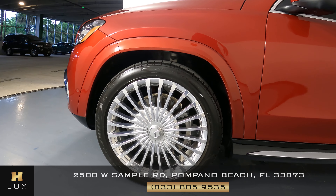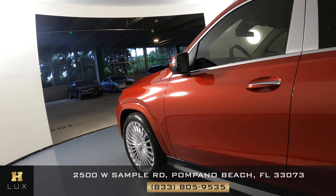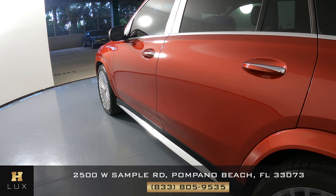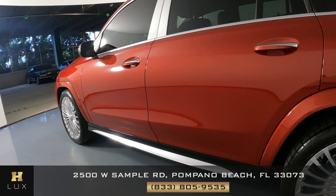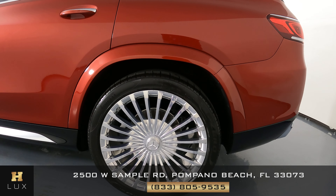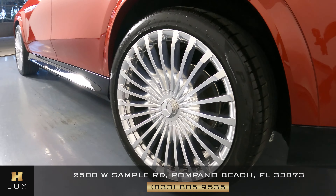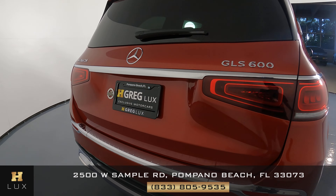Let's have a look at the driver fender and wheel. I'm not seeing a scratch there at all. Perfect. Now we're having a look at the driver side doors. Excellent, I'm not seeing a scratch here at all.